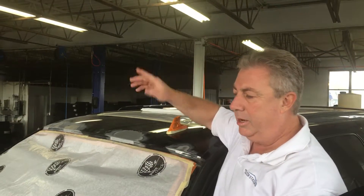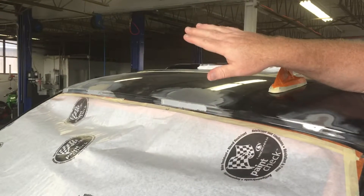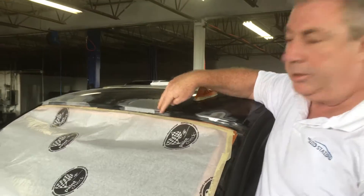Hello everyone, Steve here at the Auto Station. Just another quick tip — we do all kinds of services here. What we got here is a customer car. This truck has been in phenomenally great shape. It's maintained well, but he's picking up some rust blisters up around the windshield.